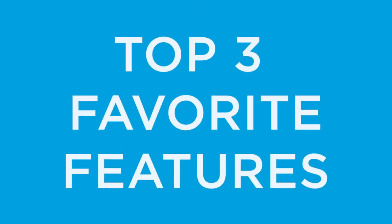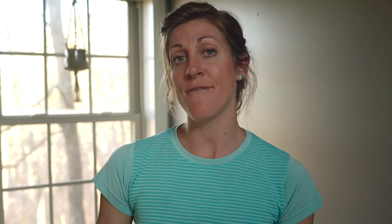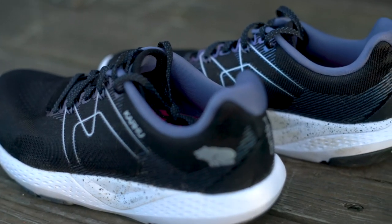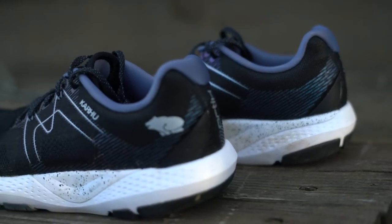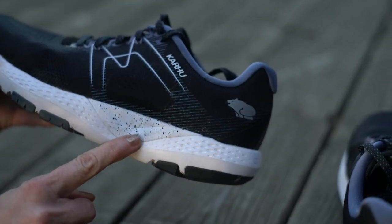Top three favorite things about this shoe. Number one: the addition of the high volume option for wider feet, which offers a roomier toe box for those that need it. Number two: the responsiveness of the midsole foam. Number three: the Fulcrum technology, which helps you have a smooth transition from landing to toe off.